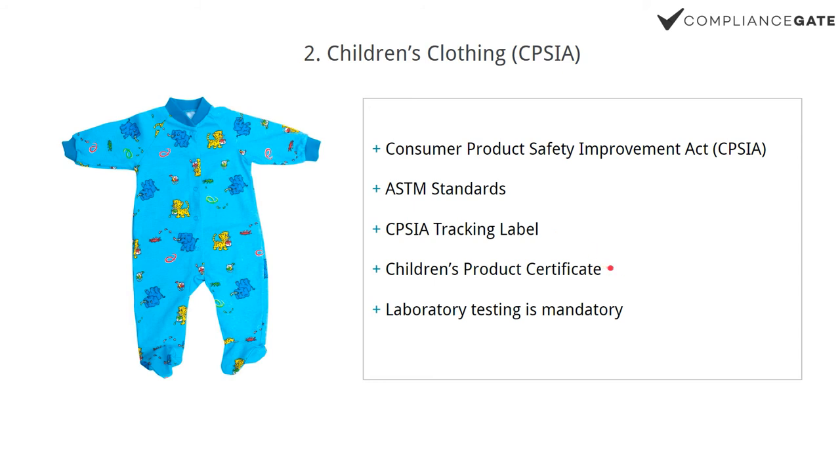Number three, you need a children's product certificate — that's something you issue yourself. Basically, it's a statement saying this product, SKU ABC123, is compliant with this ASTM standard. You use a template from the CPSC website, fill it out, print it, and sign it. Number four, you also need to get your products lab tested. So those are the four steps in CPSIA, and this applies to children's clothing for ages 12 years or younger.